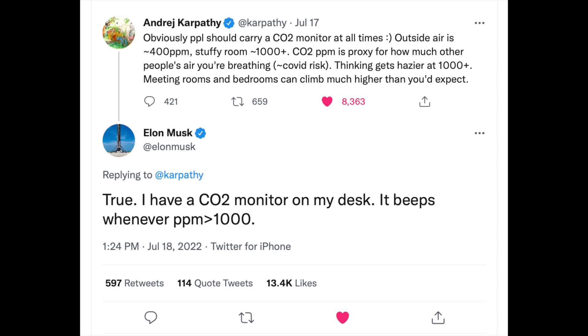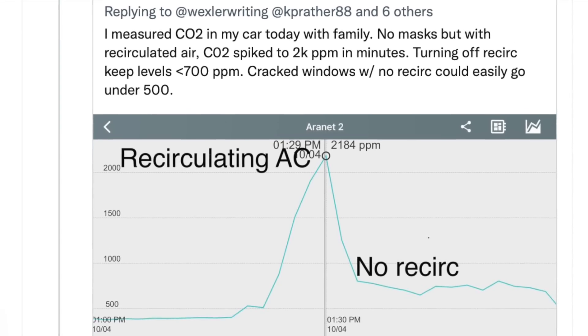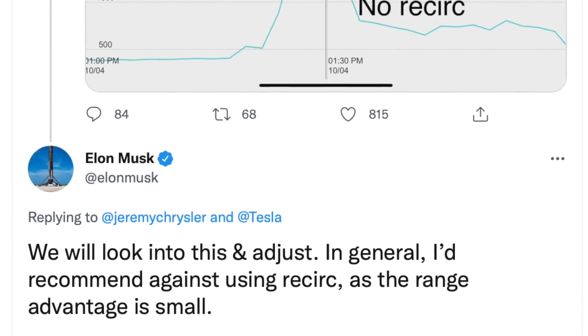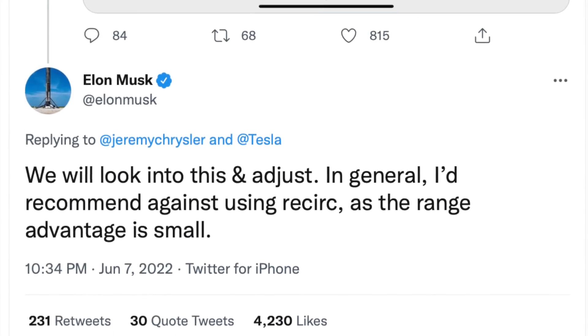Elon Musk recently tweeted that you shouldn't drive your car with air recirculation on — which means it's blowing air around and around instead of taking air in from the outside — and that you should get a carbon dioxide monitor to monitor the CO2 levels in your car, but also in your house, your office, etc. So what did I do? I got a CO2 monitor.